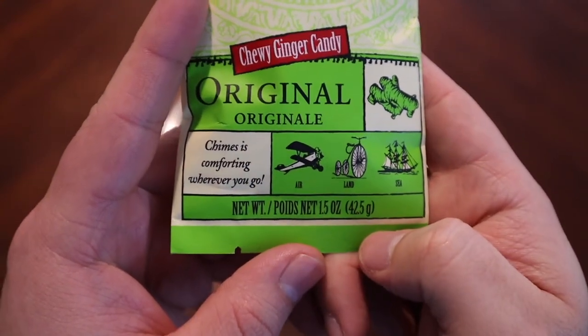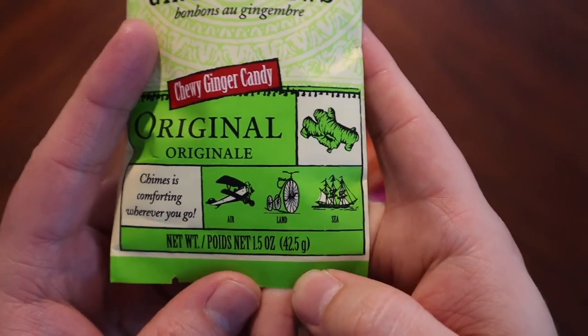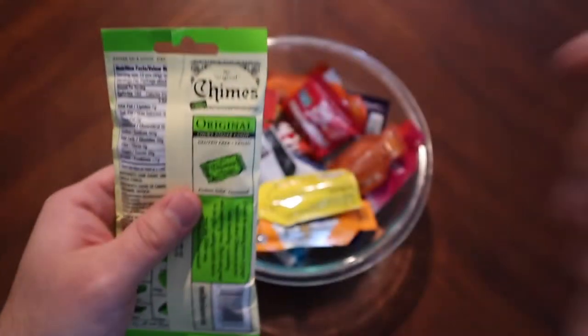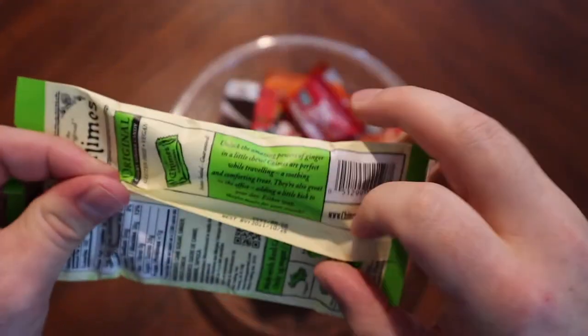Okay, Chimes is 'comfort wherever you go — by plane, by big wheel, bike, or by cutter.' Got it, awesome. We're old-timey, okay.